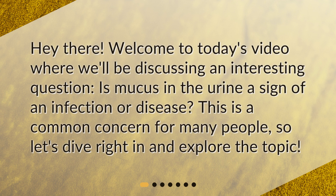Hey there! Welcome to today's video where we'll be discussing an interesting question: is mucus in the urine a sign of an infection or disease? This is a common concern for many people, so let's dive right in and explore the topic.